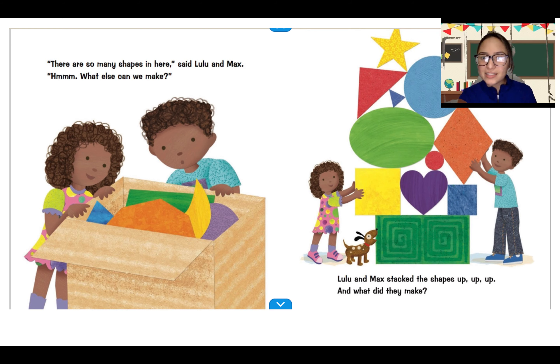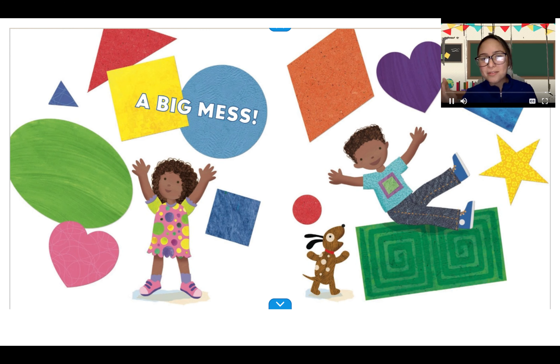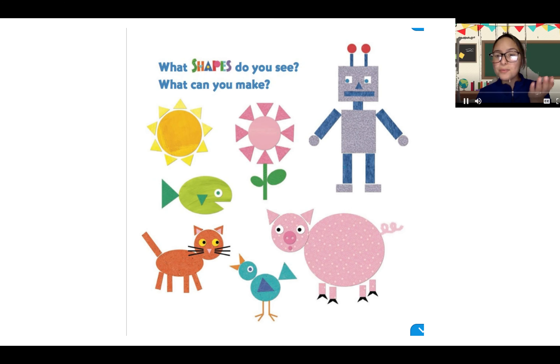There are so many shapes in here, said Lulu and Max. What else can we make? Does anybody have any ideas of what else Lulu and Max can make with the shapes? You can make flowers — you can make anything that your imagination would like, right? Lulu and Max stack the shapes up, up, and up. And what did they make? A big mess. All of the shapes fell. What shapes do you see? What can you make?